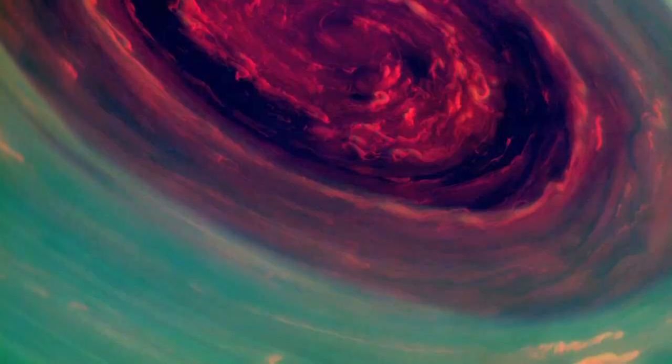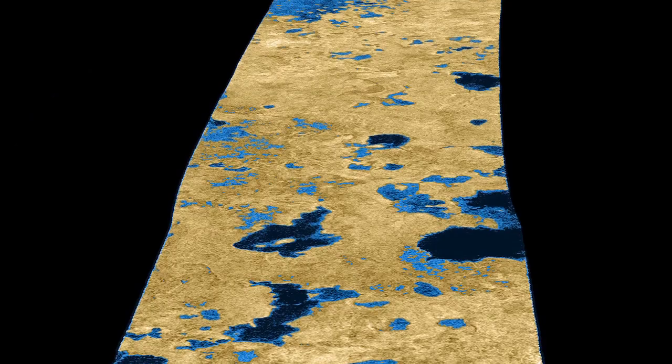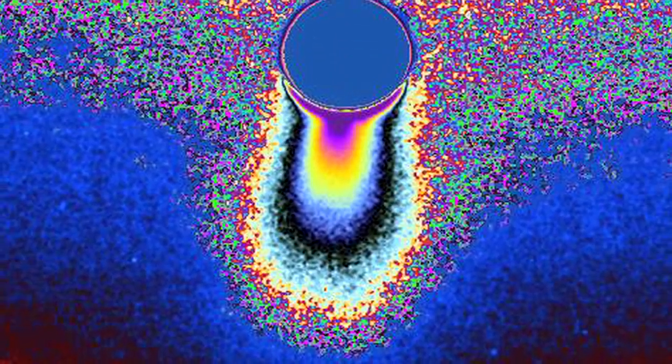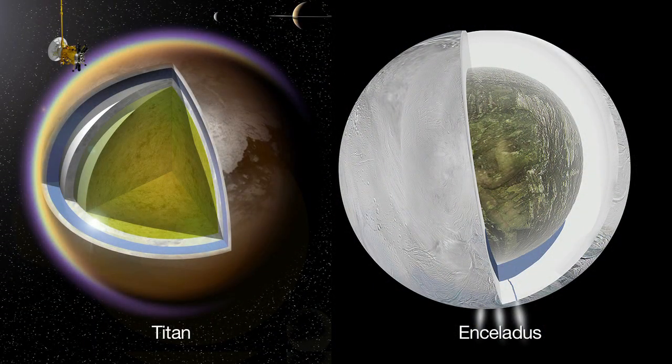The Cassini mission has been studying the Saturn system since 2004, sending back amazing images. Cassini has also sent back unprecedented data and views of Saturn's moons Titan and Enceladus, showing both moons have liquid oceans beneath the surface.